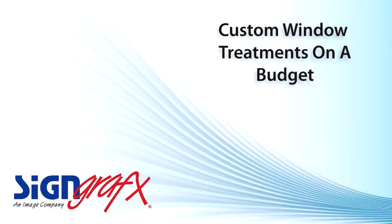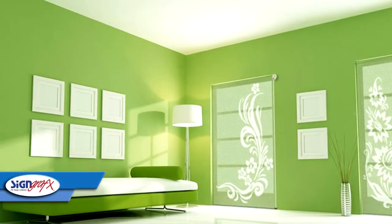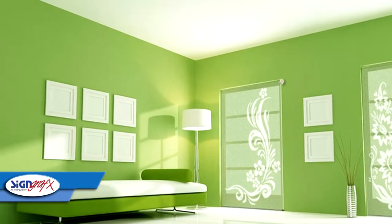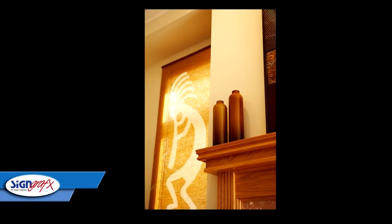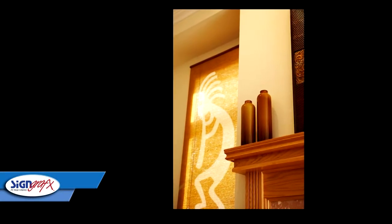Not only are the window decorations stylish, but the Sign Graphics Window Shades are inexpensive to create and purchase. Our completely customizable window decor is certainly less expensive and more versatile than many other decorating options out there, like mini blinds or plantation shutters.